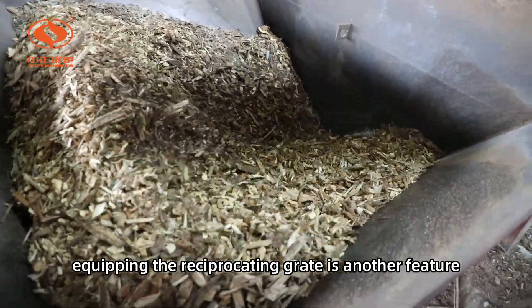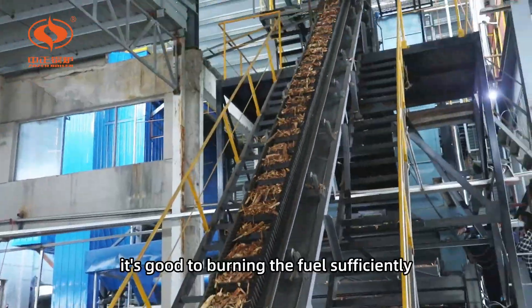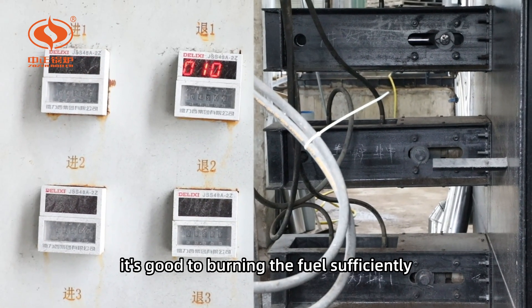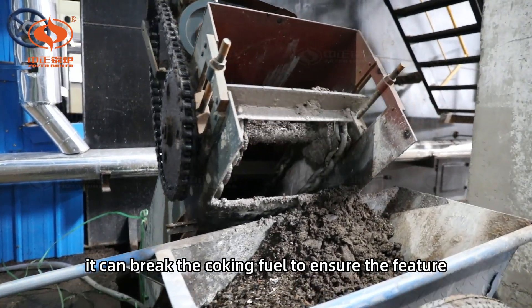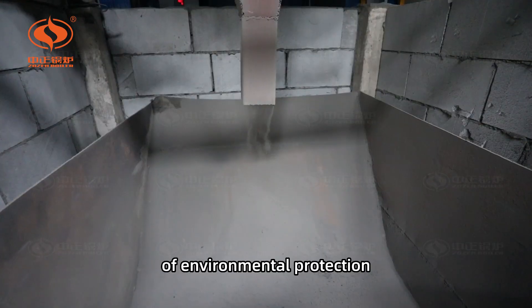Equipping the reciprocating grate is another feature. It burns the fuel sufficiently to improve thermal efficiency. Meanwhile, it can break up the caking fuel to ensure environmental production.